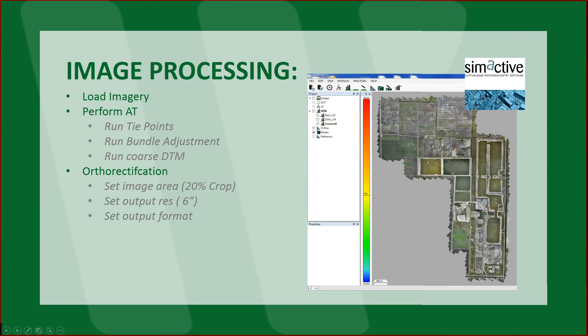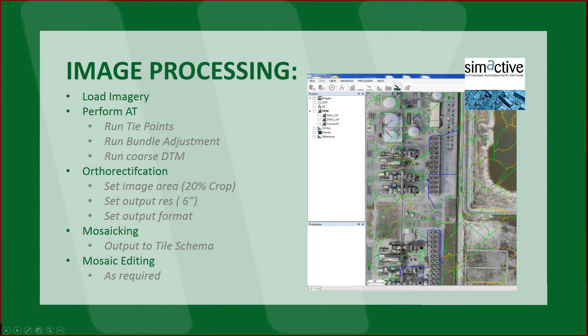This is basically what the mosaic of the entire area looked like. Then all we had to do was output to the tile schema and do a little bit of editing. Seam line editing is pretty straightforward and simple. In this case, most of what we flew was fields and water — there wasn't much editing to do. We did come across a couple facilities and we did try to improve the way those came out. And in SimActive, you can also color balance your ortho mosaic, which is kind of nice.